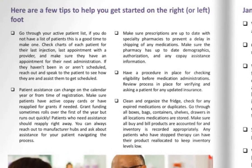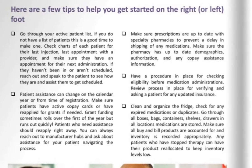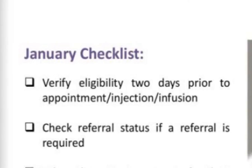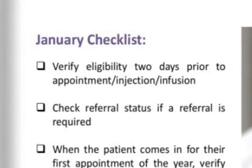Make sure all buy and bill products are accounted for and inventory is recorded appropriately. Any patients who have stopped therapy can have their product reallocated if it is buy and bill to keep inventory levels low. A good checklist for January: verify eligibility two days prior to an appointment, injection, or infusion.